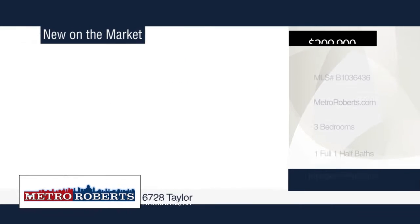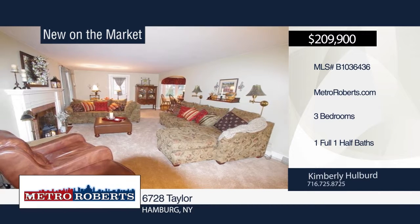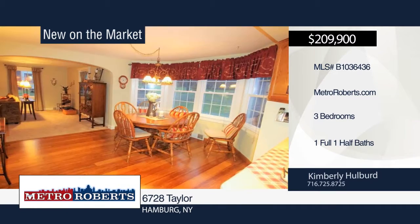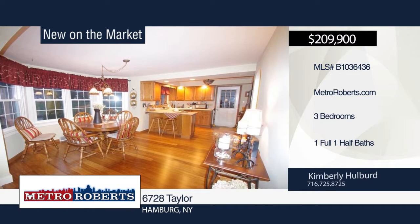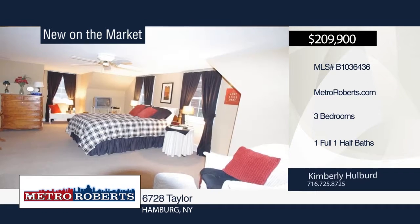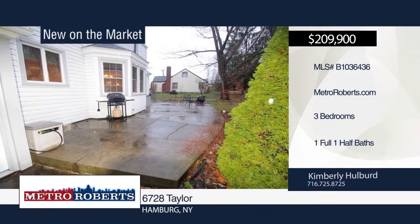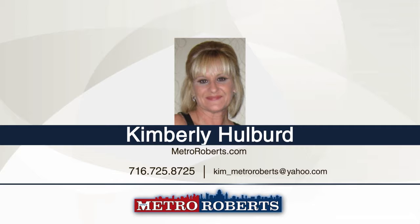Pride of ownership shows throughout this three bedroom, one and a half bath vinyl sided cape. Enter the huge living room with gas fireplace and entry door to the stamped concrete patio and partially fenced deep landscaped yard. Then step inside the kitchen that boasts beautiful cabinets, breakfast bar and separate dining area with bamboo flooring and bump out window. With over 1,600 square feet, the home features hardwood floors throughout, newer carpeting, windows, doors and full walkout basement to a three season breezeway. All appliances are included in this home located just outside the village of Hamburg. Schedule a tour today when you contact Kimberly Holbert.